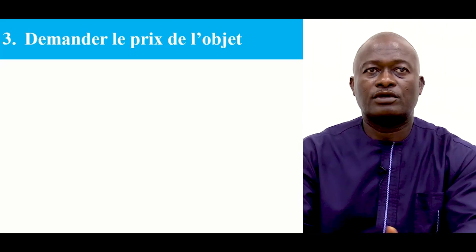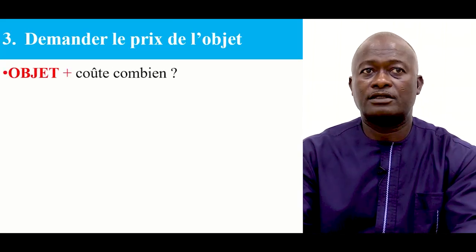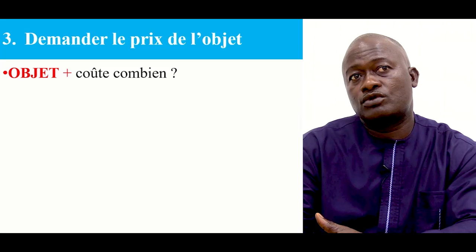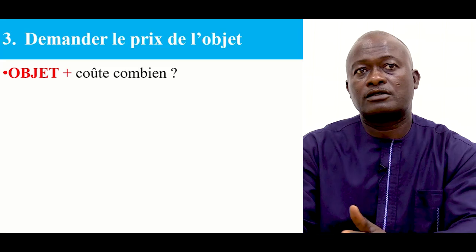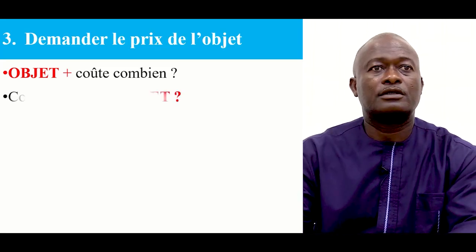Demandez le prix — to ask the price of the item you want to buy. How do you go about it? You can say: Objet coûte combien? This formula — you indicate the item, then you add combien coûte combien. For example, the bag of rice costs how much? Le sac de riz coûte combien? Let's continue.